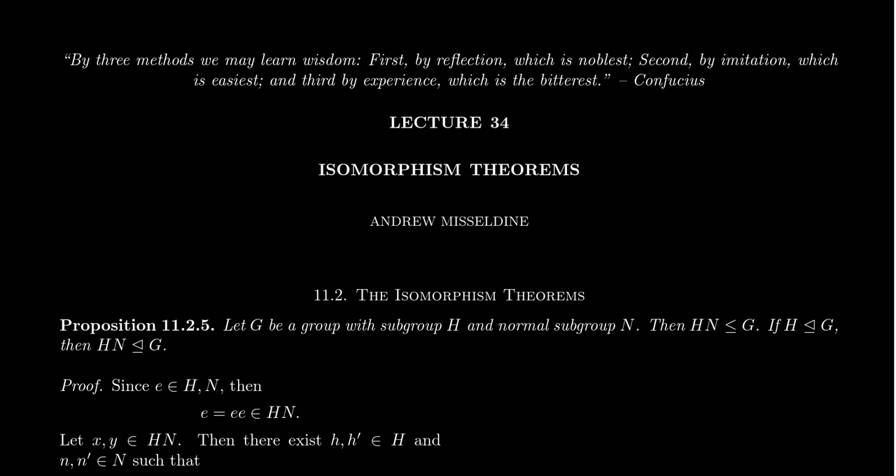Welcome back to our lecture series, Math 4220, Abstract Algebra 1 for students at Southern Utah University. I'll be your professor today, Dr. Andrew Misseldein. In lecture 33, at the end of it, we proved the so-called first isomorphism theorem for groups.